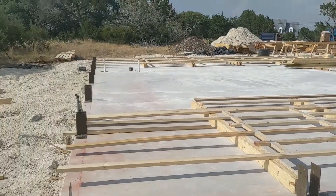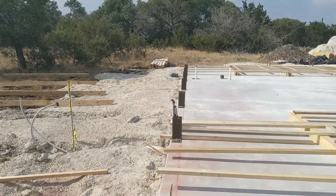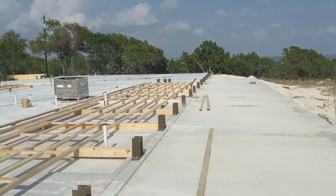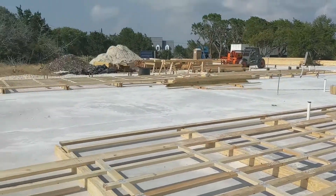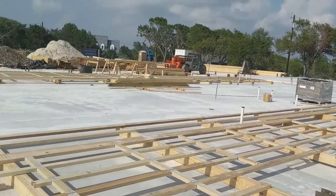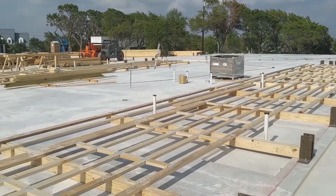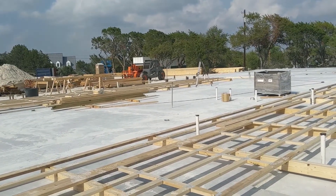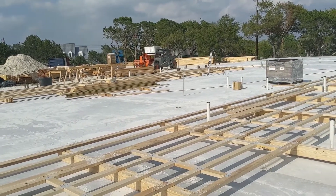They're going to be putting the end wall together tomorrow morning, and then the goal is tomorrow by noon to stand up at least one of these walls, or maybe both walls. So we got the south wall and the north wall ready to be stood up. We got a new piece of equipment over there that they'll be using to put all of the OSB panels on the roof.